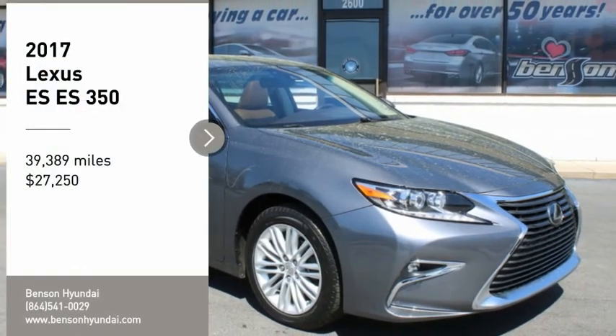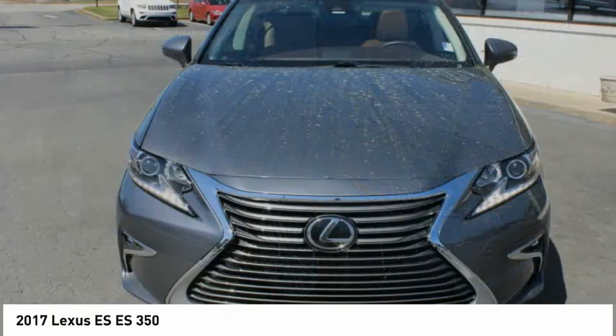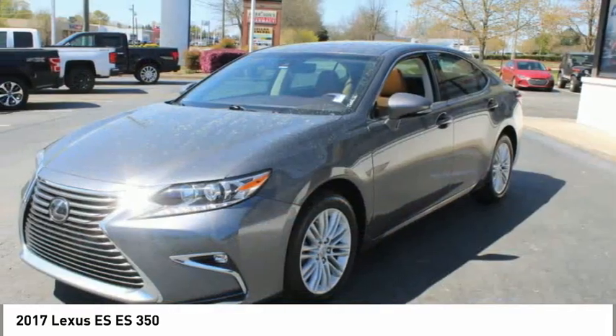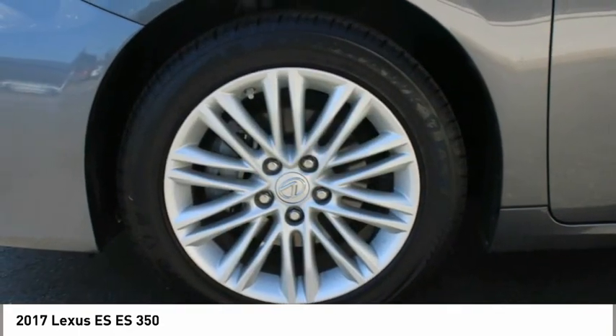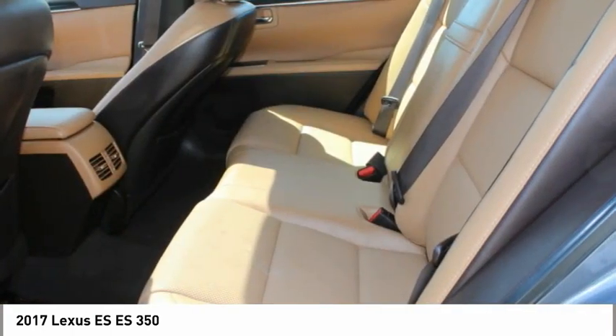Looking for the right vehicle? Check out the 2017 ES. Lexus has sold the ES family of vehicles since 1989 as its mid-sized luxury sedan line. The ES series has become the best-selling sedan for Lexus, known for its emphasis on interior amenities, and is priced below $30,000.